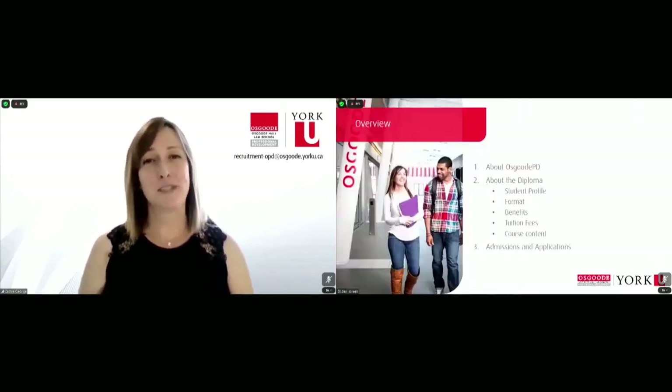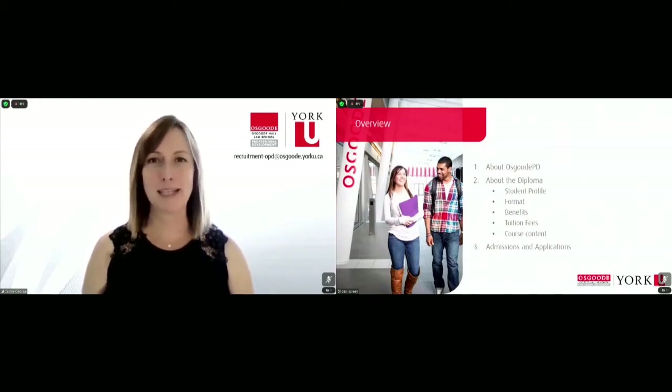Here's an overview of today's presentation. I'm going to kick off by giving you some intel on who we are at Osgoode PD, before turning to examine the diploma more closely, looking at its intended audience, its structure, benefits, costs, and content.